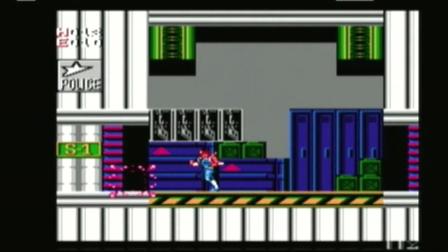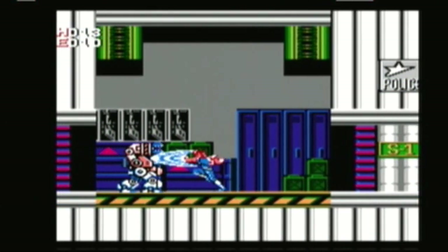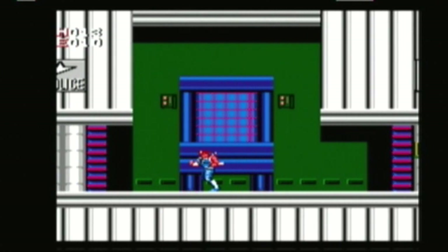Like most people my first introduction to Strider was on the Mega Drive, and for a long time I didn't even know the NES had a version of Capcom's 1989 arcade hit. While it differs significantly from the source material, it's still a top quality platform title.